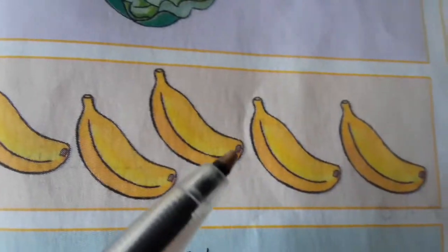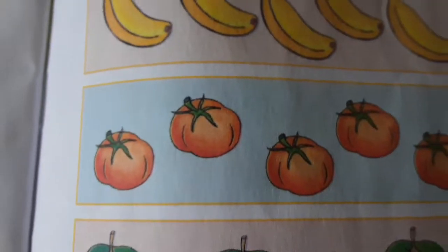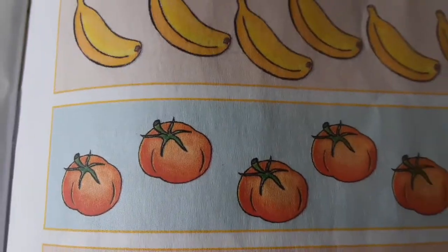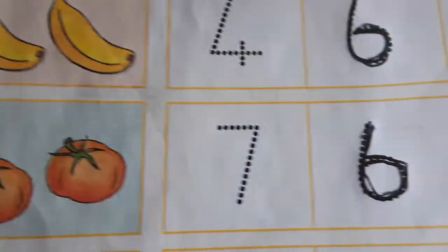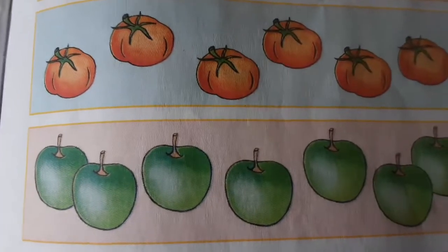How many bananas do we have? One, two, three, four, five, six. So we have six bananas. How many tomatoes do we have? One, two, three, four, five, six. So we have six tomatoes.